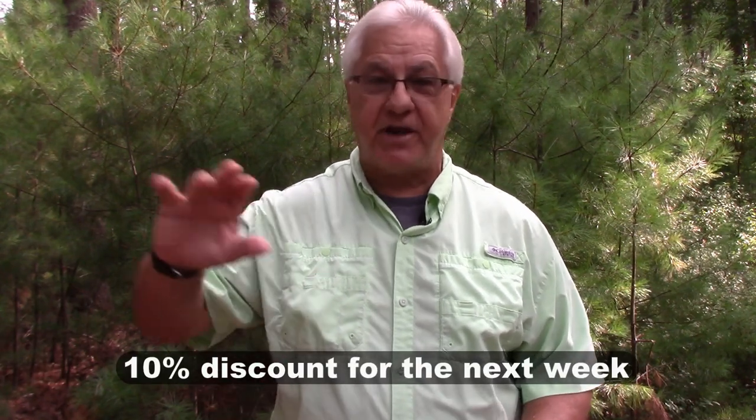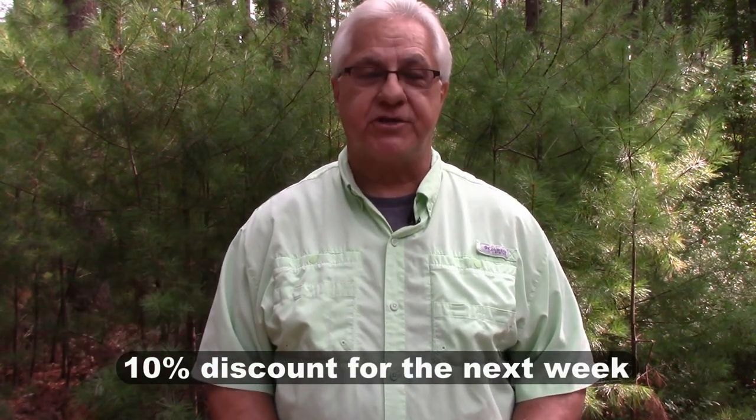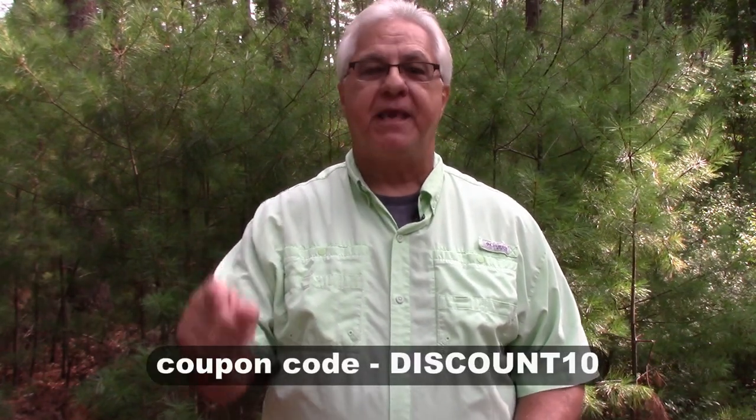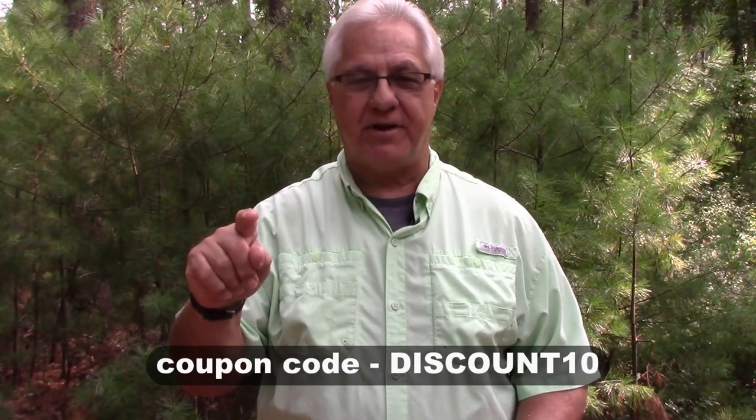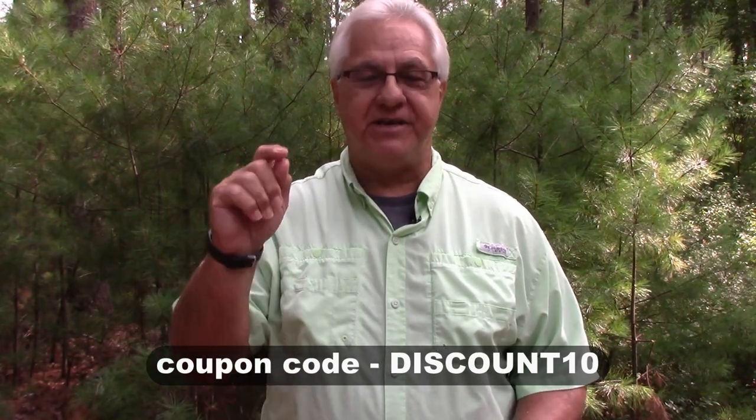For those watching this video, there is a 10% discount for the next week after the launch of the e-book and checklist. All you have to do is go to the checkout area and enter the coupon code DISCOUNT10 — all in capital letters, you'll see it below — and you'll get 10% off the e-book, the checklist, and my help and support.